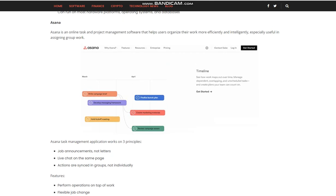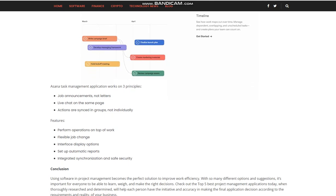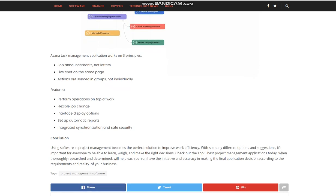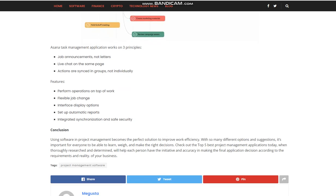Using software in project management becomes the perfect solution to improve work efficiency. With so many different options and suggestions, it's important for everyone to be able to learn and make the right decisions. Check out the top five best project management applications today. When thoroughly researched and determined, we'll help each person have the initiative and accuracy in making the final application decision according to the requirements and reality of your business.